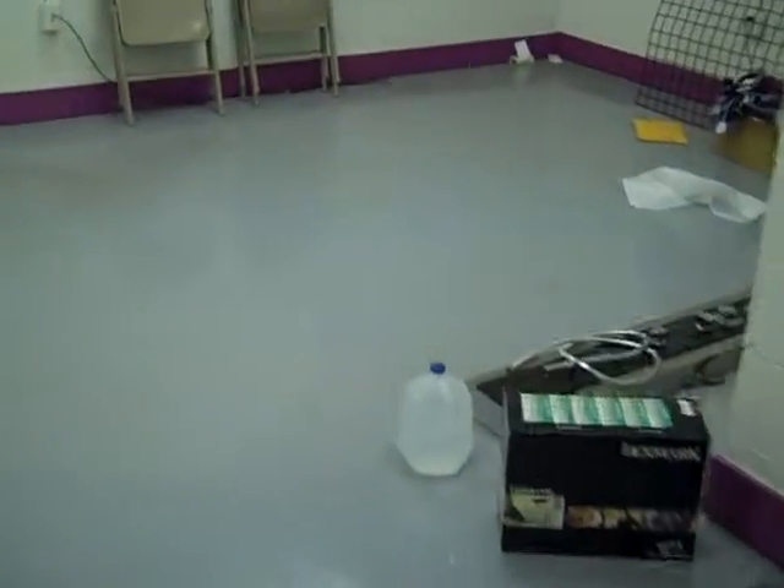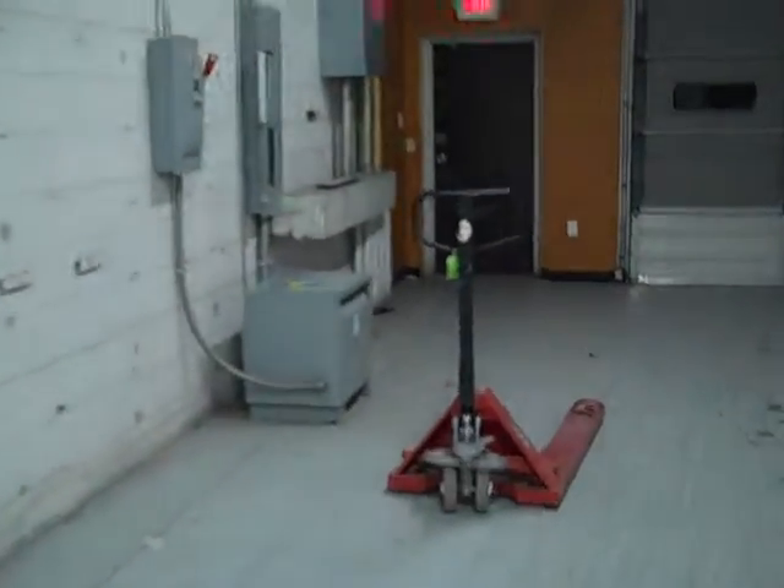The back office room is pretty much cleaned out now. The back office room is still there. All the walls look pretty good.